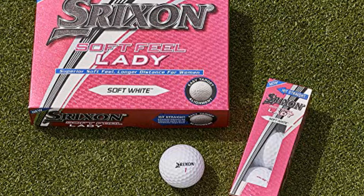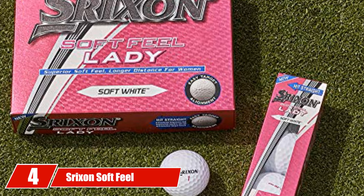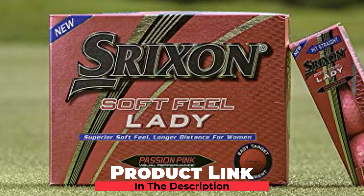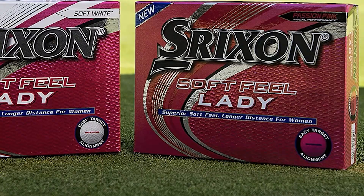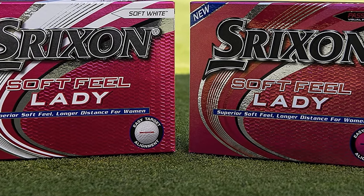Next at number four, we have Srixon Soft Feel Lady Golf Balls. Golfing is a passion regardless of age, but for senior golfers, ideal golf balls should also meet some specific requirements. And the Srixon Soft Feel Lady is such a good deal to meet these special needs of senior ladies. First, these balls feature the exceptionally soft feel with a low compression core, which are both necessary for golfers to achieve excellent distance performance effortlessly.